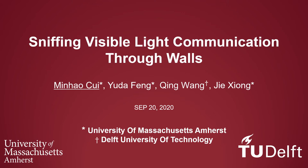Hi everyone, my name is Minghao Cui. I am a second year PhD student from UMass under supervision of Jiexiong. I will briefly introduce our work: sniffing visible light communication through walls. This is a joint work with Yuida, Qing, and Jie.